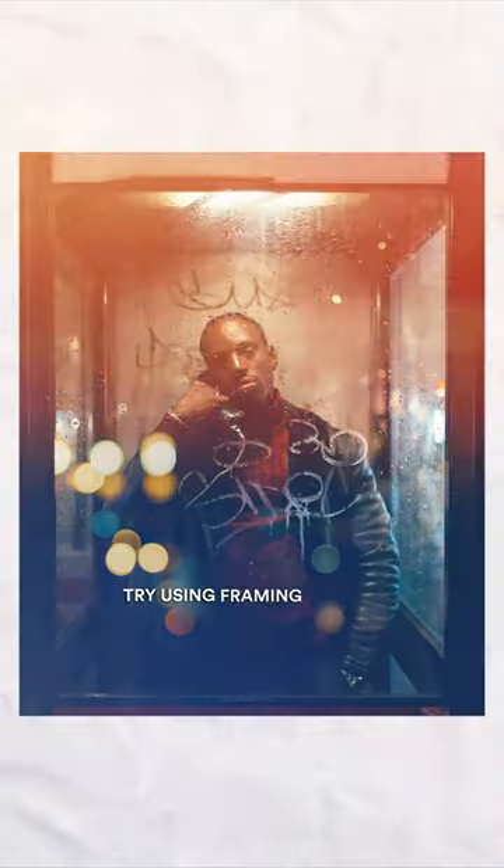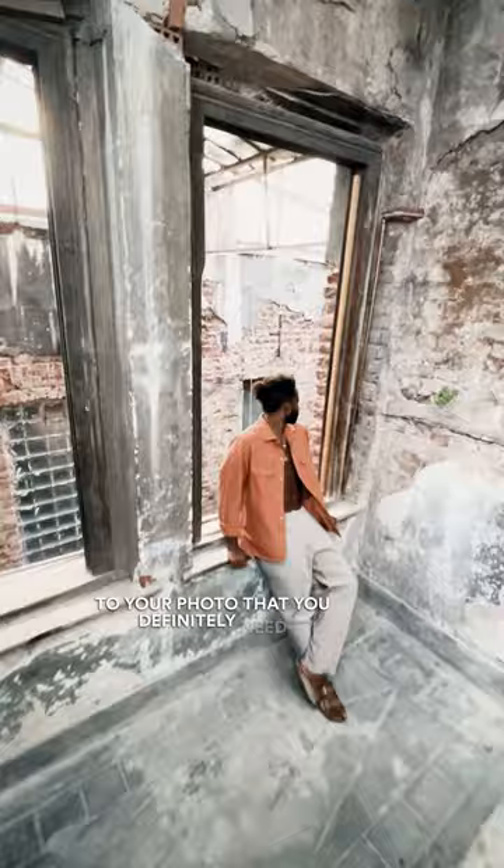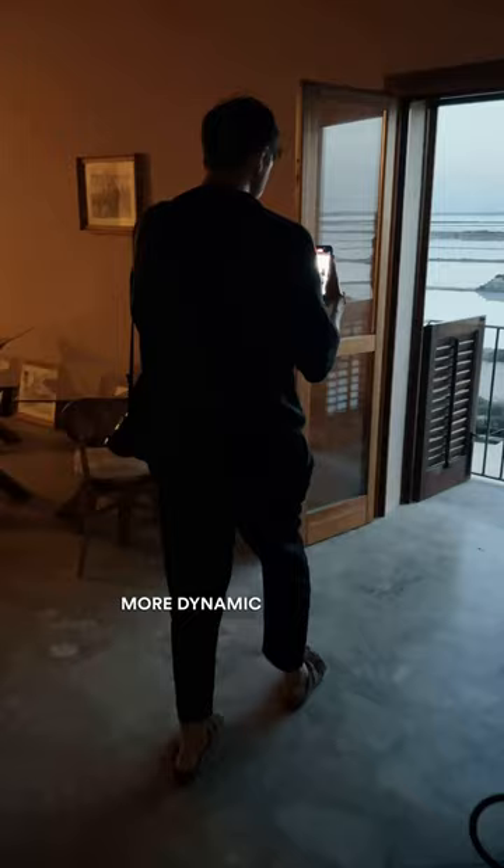Cheeky little tip of the day. Try using framing elements like doorways or windows to make your photos even more powerful. Look for a framing element and it'll help add some pizzazz and that kick to your photo that you definitely need. It'll make your photographs look more dynamic and visually interesting.